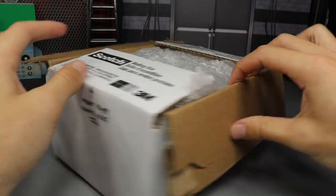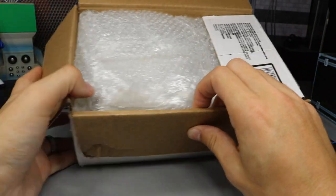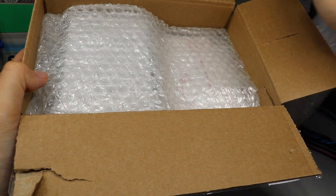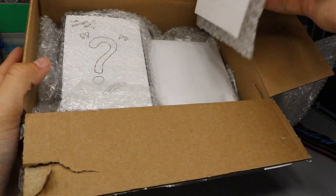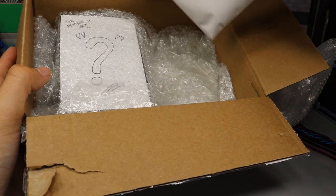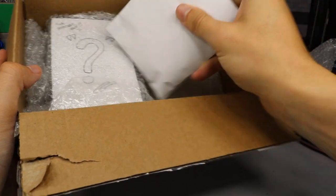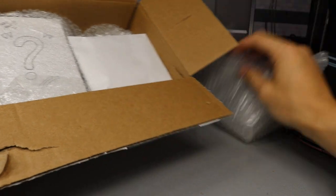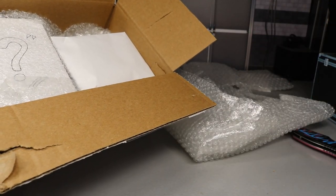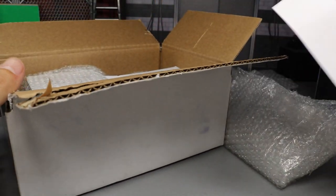I'm pretty excited because I don't collect pop figures, so I really don't know what's going on here. We got some nice bubble wrap in here, and some more bubble wrap. We have a mystery box and then I think we have a letter. Oh snap, this is heavy — what is that? Yeah, the letter's back here. Oh my god, I'm dropping everything. So here's the letter, we're going to read it now.